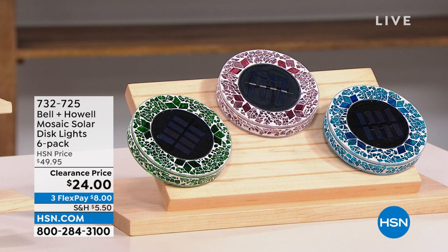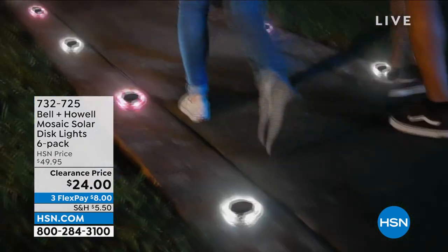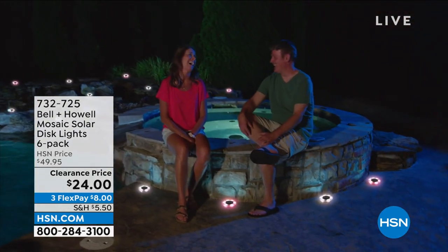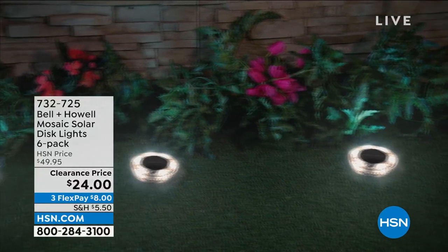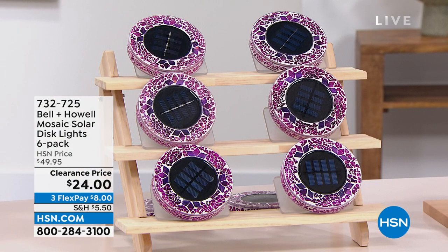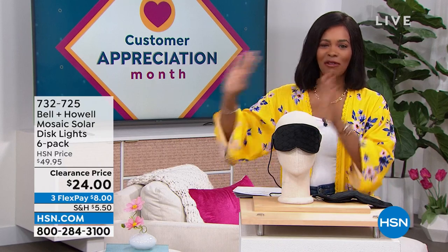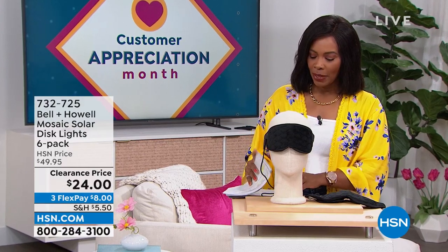This is the Bell and Howell mosaic solar disc lights and you're getting six of them — you're just choosing colors. They're a beautiful mosaic during the day, but at night the solar takes over, the light comes on, and all of a sudden you've illuminated your walk path, your garden, your front door, or maybe just where you like to hang out in the backyard. You're getting six of them for half price, on FlexPay for $8. Item number 732-725.